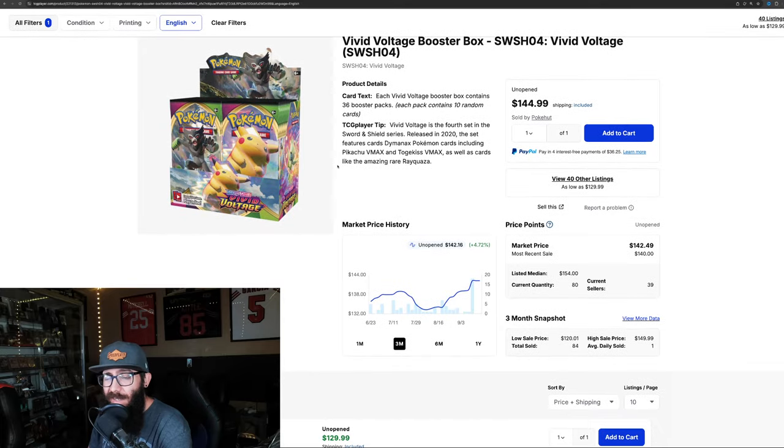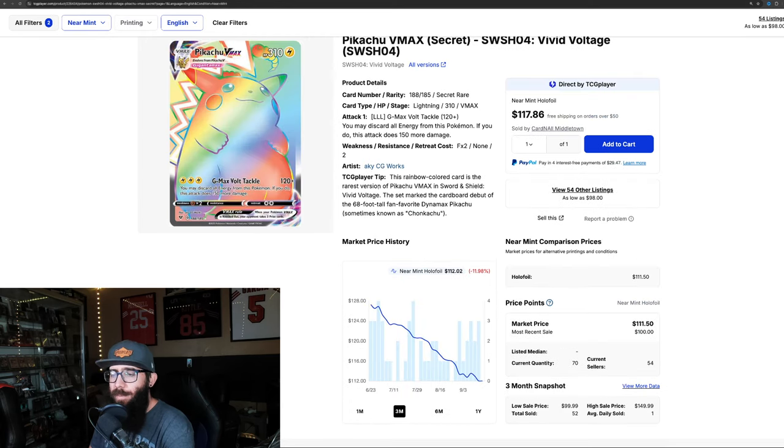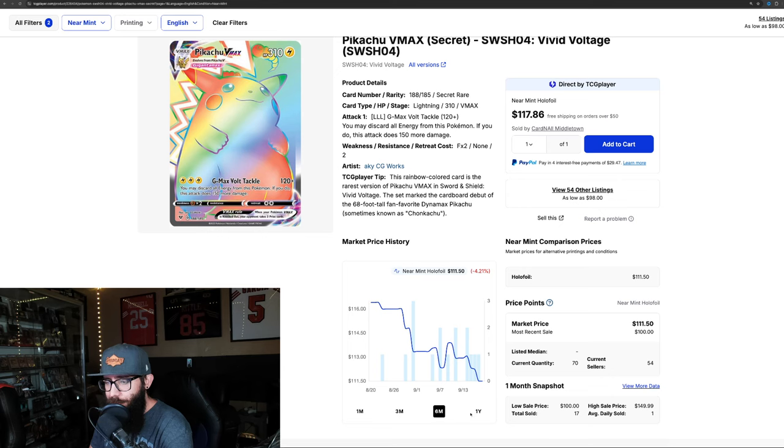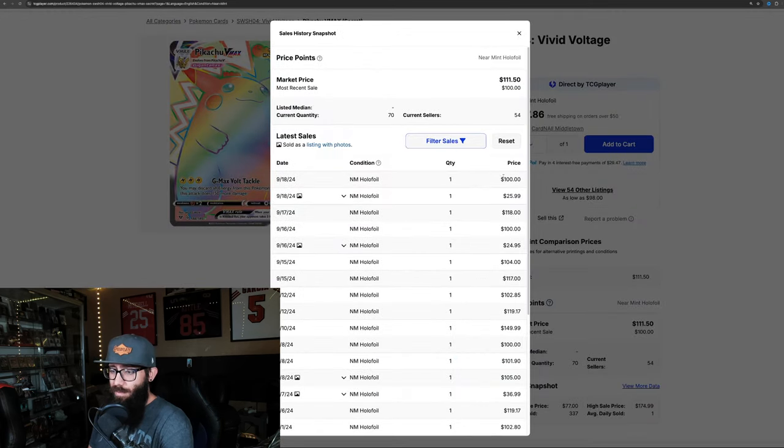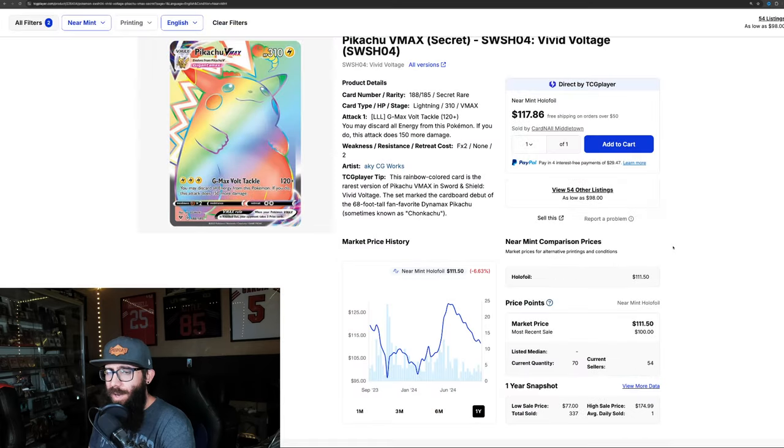Vivid Voltage — one of the least favorite sets — is actually on a little bit of an uptick, up 4.7% in the past three months and up 6.28% on the one-month chart. The one-year is almost flat, only up 2%. The Rainbow Chonkachu is the big chase card, but it's in a bit of a fall — down almost 12% on the three-month, down another 4% on the last month, up only 4% over six months, and actually down 6.63% on the one-year. Last sold was $100.